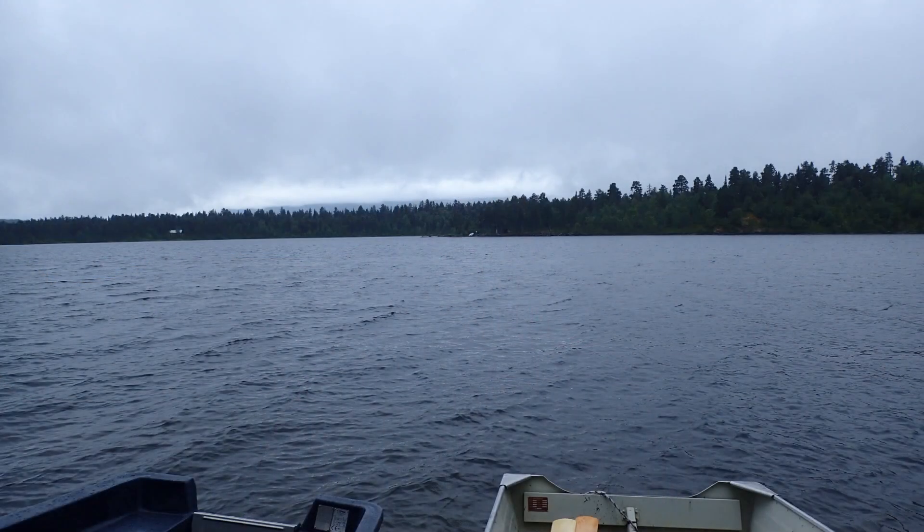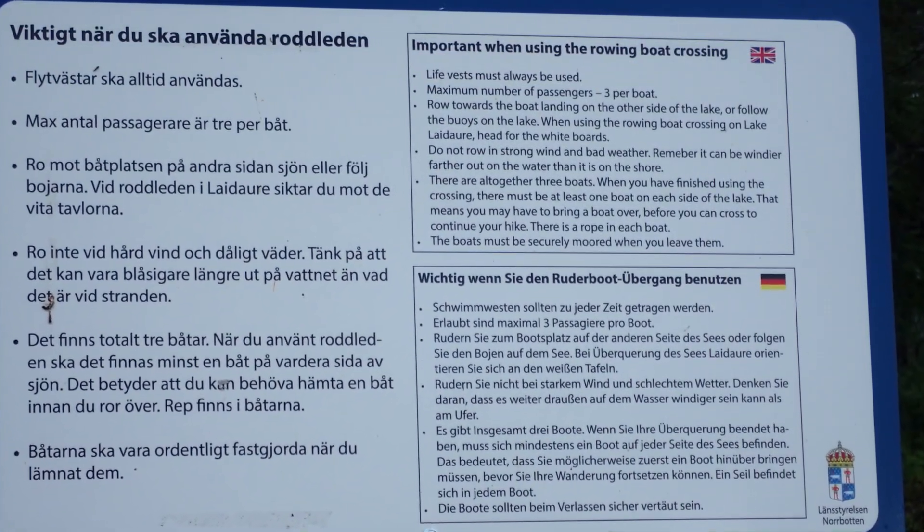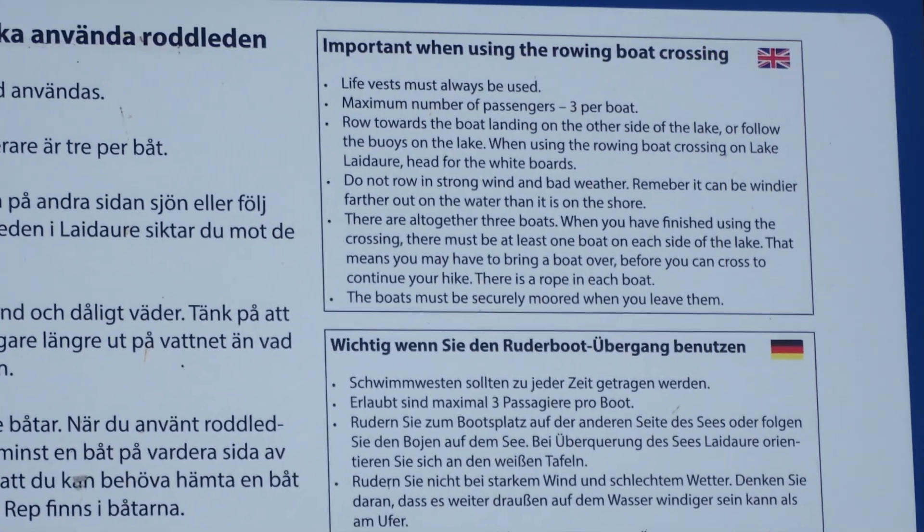Using the rowboats is free, but they do come at a cost. There are a minimum of three rowboats staged at each water crossing. When you've crossed the water, there must be at least one rowboat on each side. If you come to the crossing and there is only one rowboat on your side, you must row that boat to the other side, tie on and tow one of those rowboats back to your side and tie it up — and then on the third trip you can cross and keep going. Since most people hike southbound, they tend to bring the rowboats to the south side, so that's something to consider as you plan your hike.